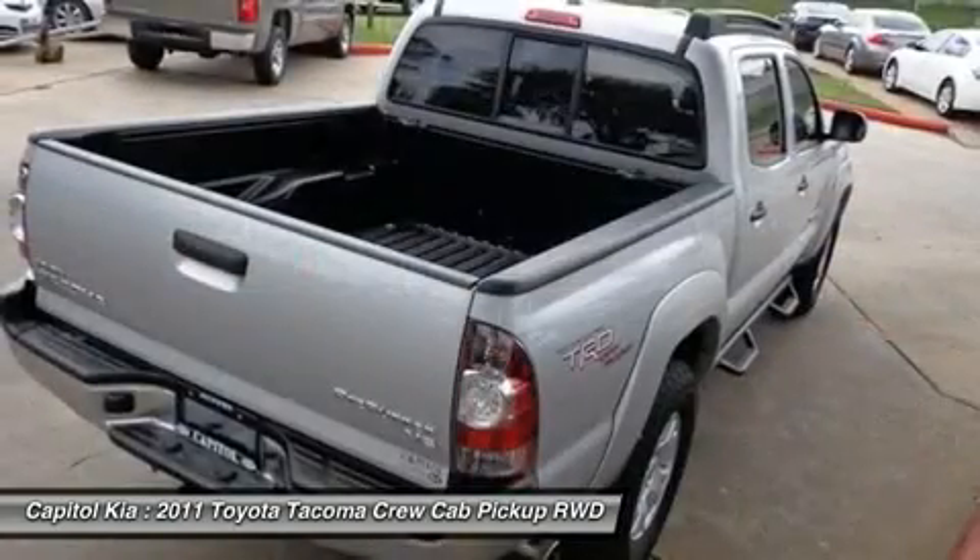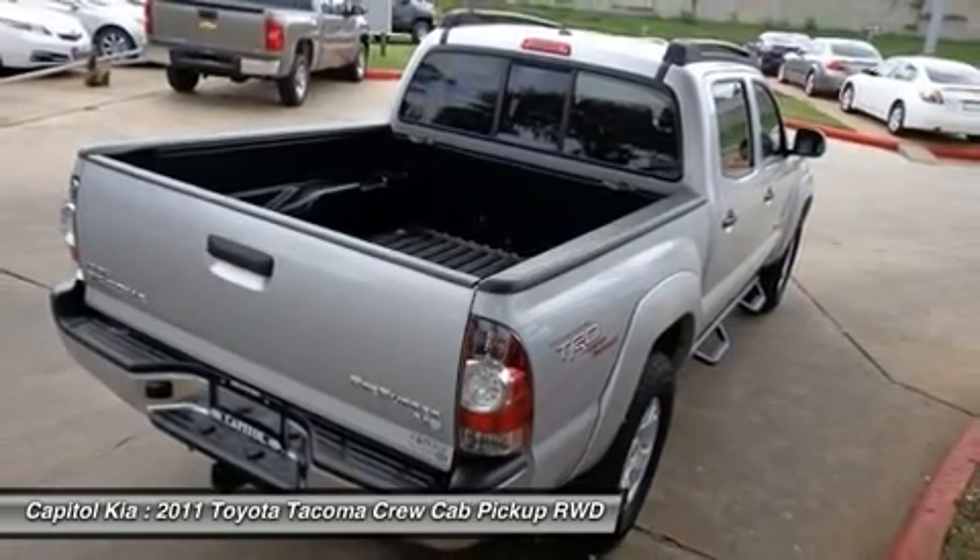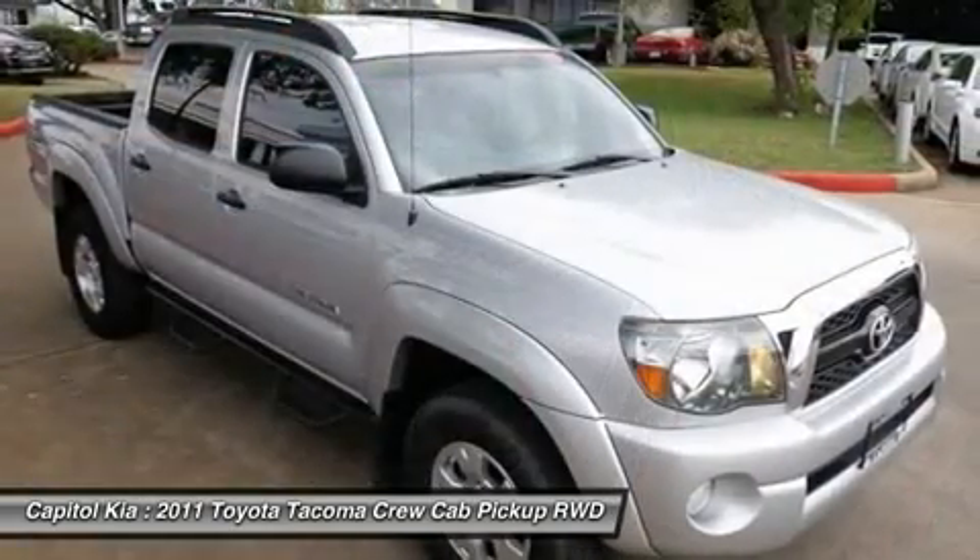This Toyota includes black tube steps, roof rack, PPO graphite, fabric seat trim convenience package, and TRD off-road package.